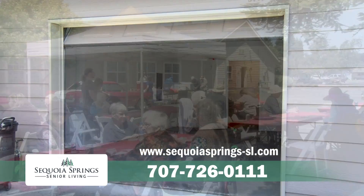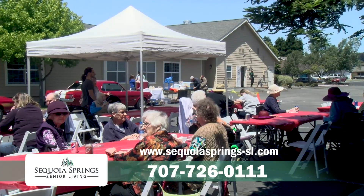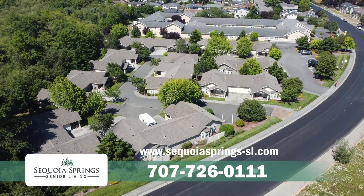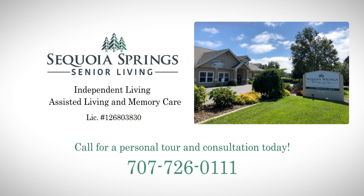There's round-the-clock security, access to social activities, and meal plans are available. Call 707-726-0111 for a personal tour and consultation today.